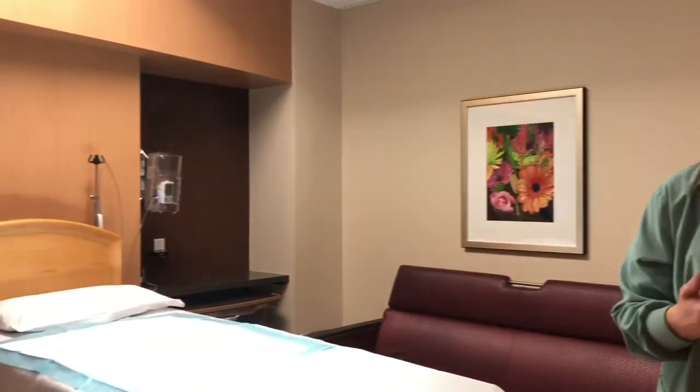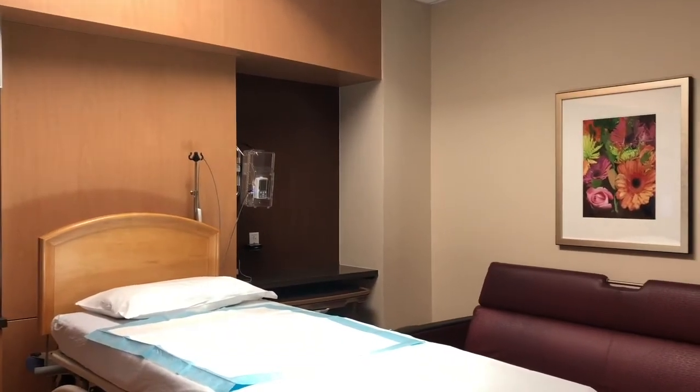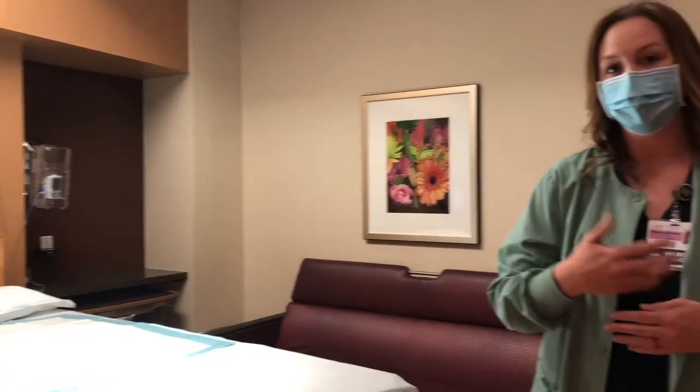Here's one of our rooms in labor and delivery. Once you get comfortable and we get you settled, we'll bring you right into one of our rooms. You'll be asked to change and then we will put our monitors on you. You can be comforted in knowing that these monitors can be viewed at our front nurses station, so we're watching you at all times. Our facility also has providers 24/7, so there's a physician on site at all times to help in case of emergencies. We also have two anesthesia providers at all times 24/7.